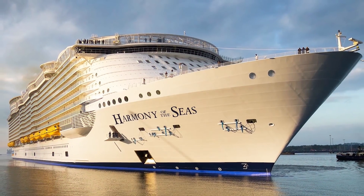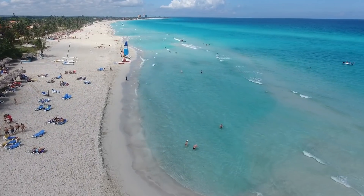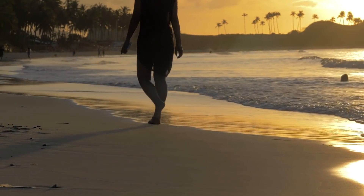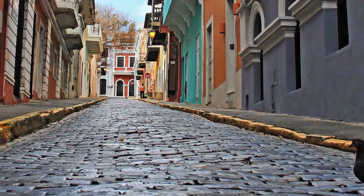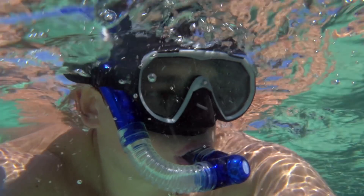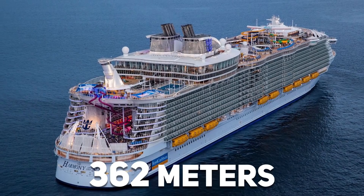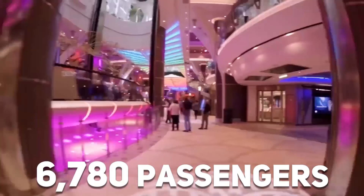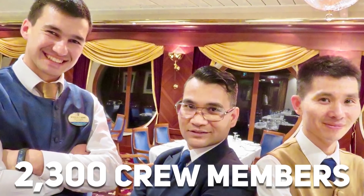The Harmony of the Seas sets sail all throughout the year, visiting the Bahamas, the Caribbean, and areas along the North American coastline. You could find yourself walking along a beautiful golden beach in St. Thomas one day before wandering the streets of San Juan or snorkeling in Mexico the next. It's a colossal ship stretching out over 362 meters and capable of fitting 6,780 passengers on board at maximum occupancy, with a further 2,300 crew members.